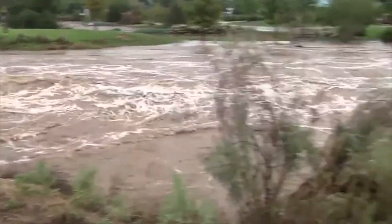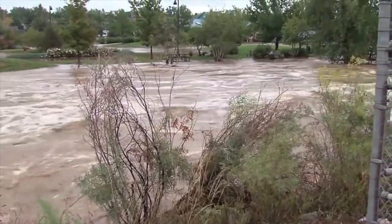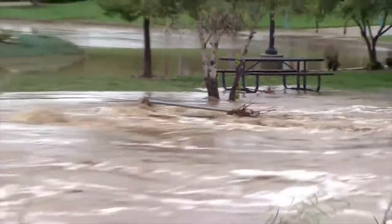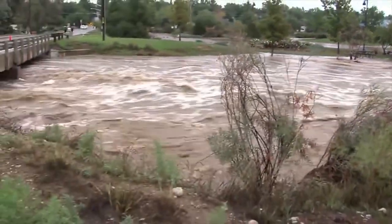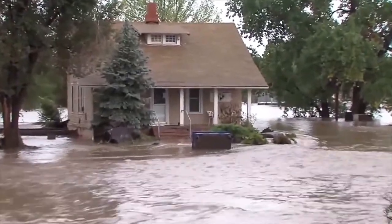How to make sure Biden's infrastructure plan can hold up to climate change and save money. The Biden administration is proposing a massive infrastructure plan to replace the nation's crumbling bridges, roads and other critical structures. But to make those investments pay off, the U.S. will need designs that can endure the changing climate.